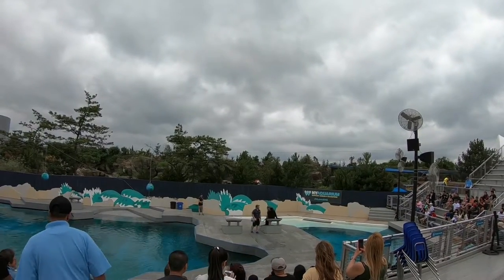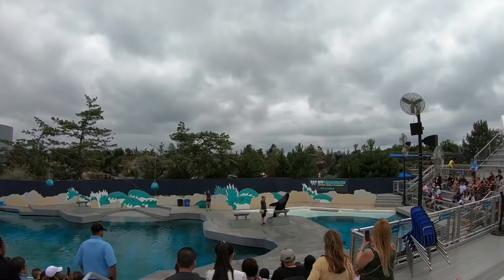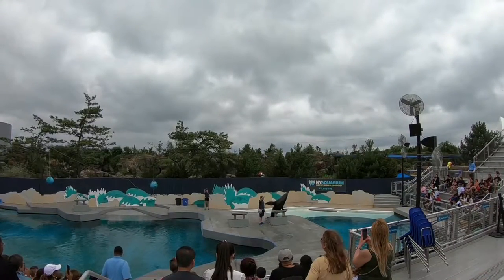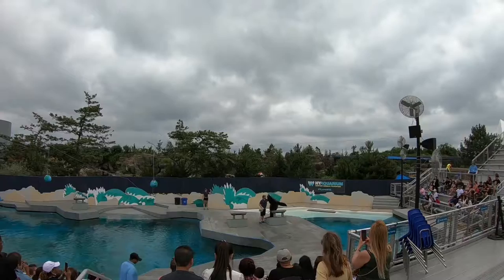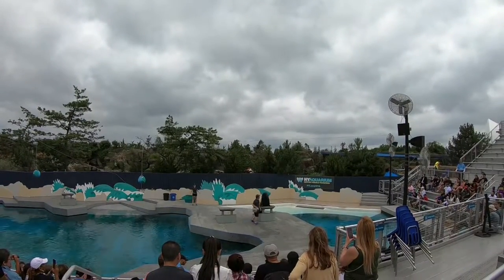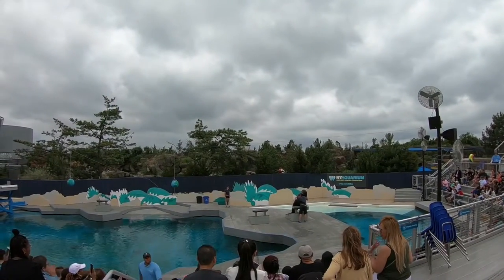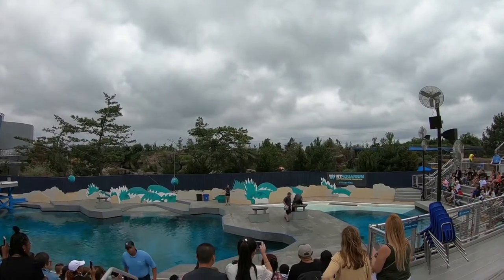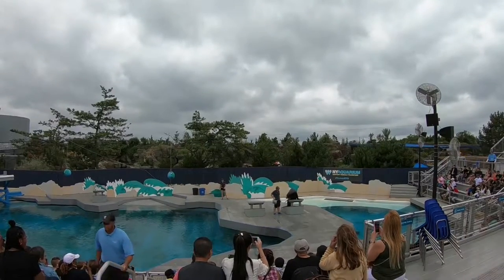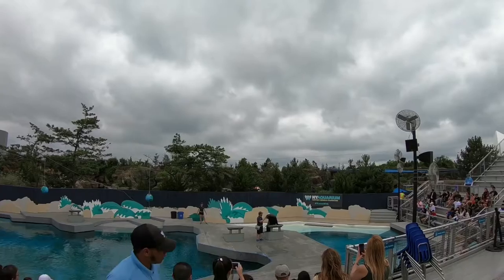California sea lions can be found all along our west coast. They can be found as far north as Canada and as far south as Mexico. Sea lions are very social animals, and they gather together in large groups called rookeries. And these rookeries can be very noisy places.